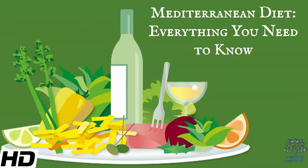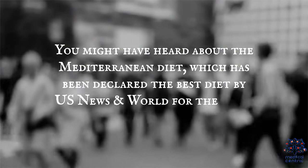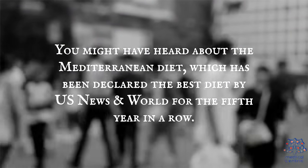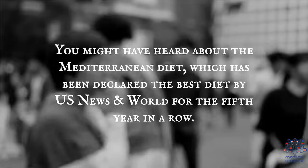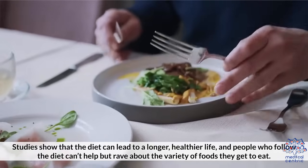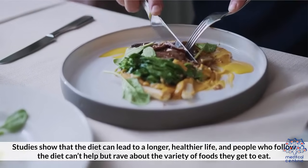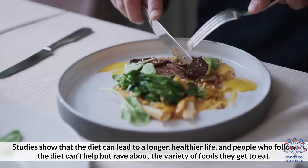Today's topic is Mediterranean Diet — everything you need to know. You might have heard about the Mediterranean diet, which has been declared the best diet by U.S. News & World Report for the fifth year in a row. Studies show that the diet can lead to a longer, healthier life, and people who follow the diet can't help but rave about the variety of foods they get to eat.